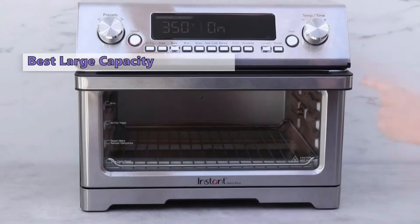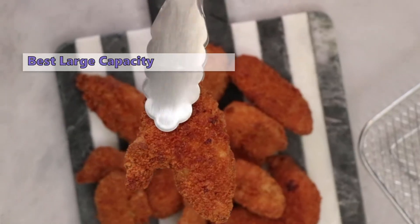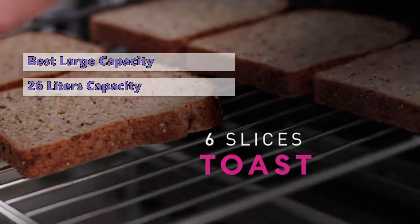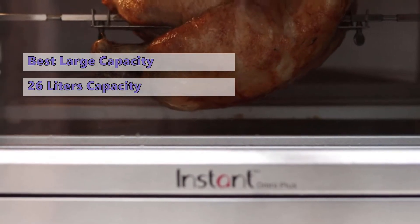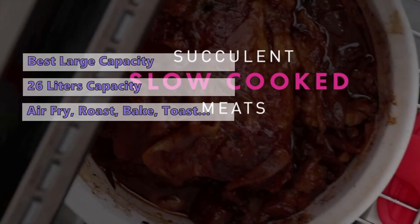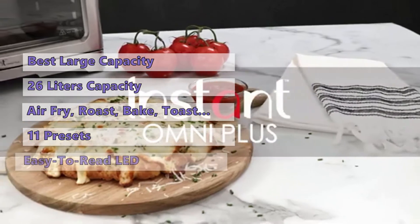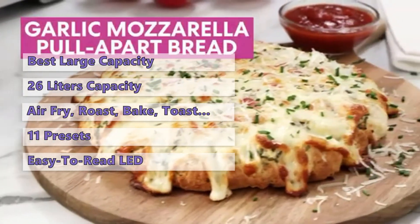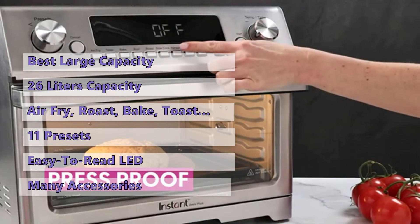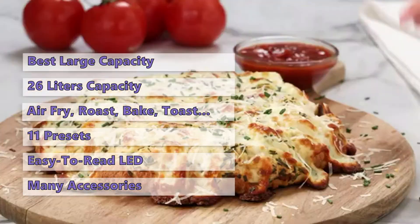Number two on our list is the Instant Pot Omni Plus air fryer toaster oven. It offers a large cooking capacity of 26 liters and is large enough to toast six slices of bread, bake a 13-inch pizza, or roast a whole chicken. This multi-functional appliance has 11 presets including air fry, roast, bake, toast, slow cook, and more. With the presets, you won't have to calculate time or temperature for the most common cooking tasks. It has a large easy-to-read LED screen with a convenient dial knob, plus accessories including an oven rack, rotisserie spits and fork, air fryer basket, and a cooking pan.